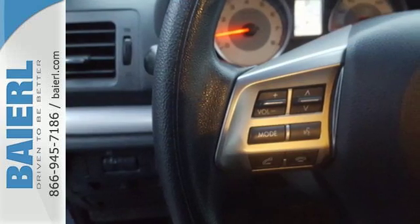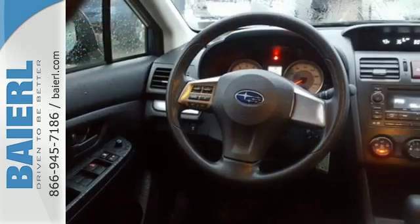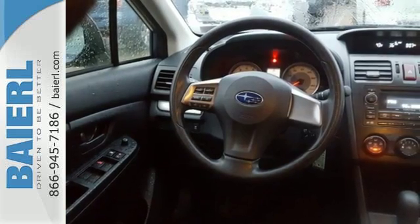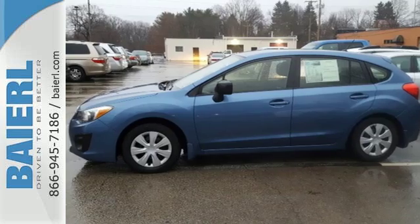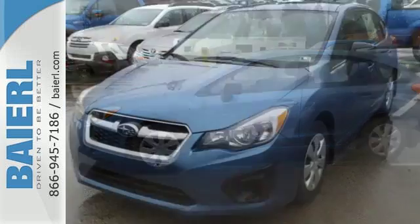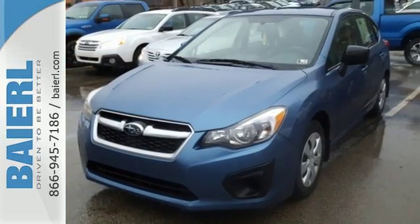It has symmetrical all-wheel drive and a four-wheel independent suspension for additional security on any road. It also includes Bluetooth connectivity and remote keyless entry. See where the road will take you. Test drive your Subaru Impreza today.